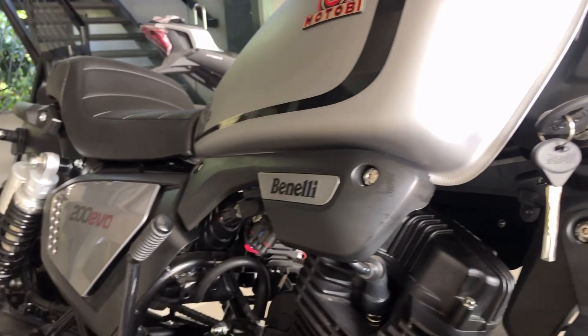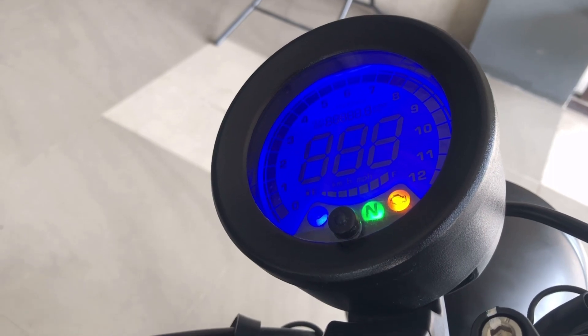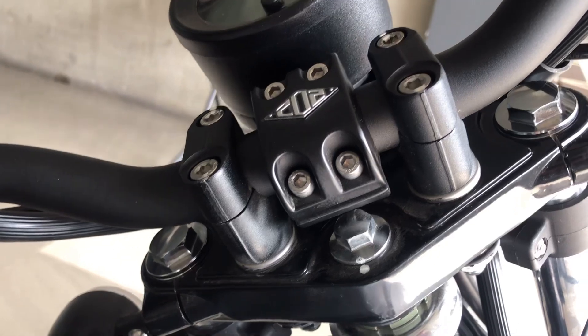The Benelli Motobi is powered by a 197cc, single cylinder, 4-stroke, 2-valve, oil-cooled and fuel-injected engine that can push up to 13.9Nm at 6000rpm.